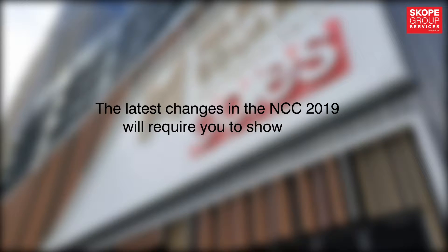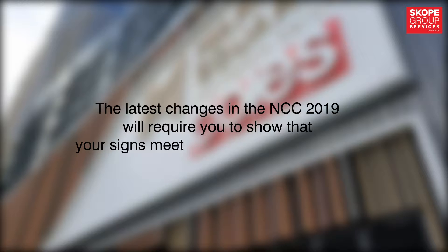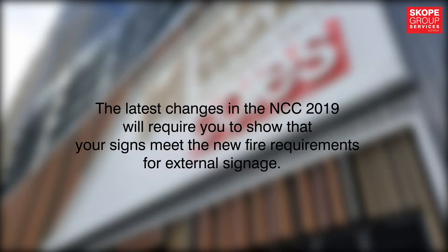The changes that have occurred with the NCC 2019 will require you to show that your signs meet the new fire requirements for external signage.